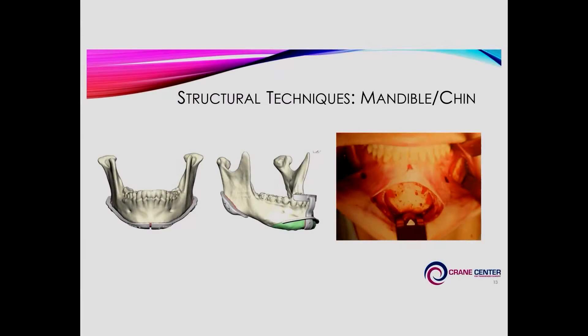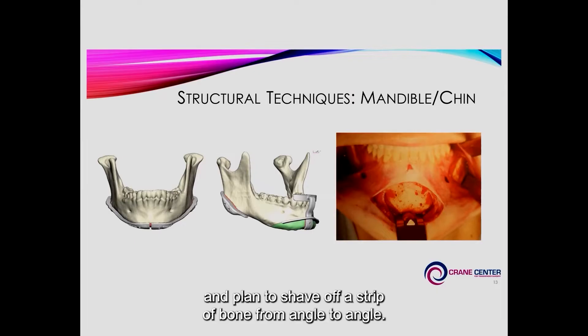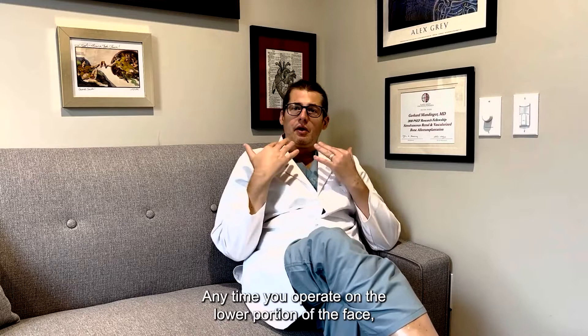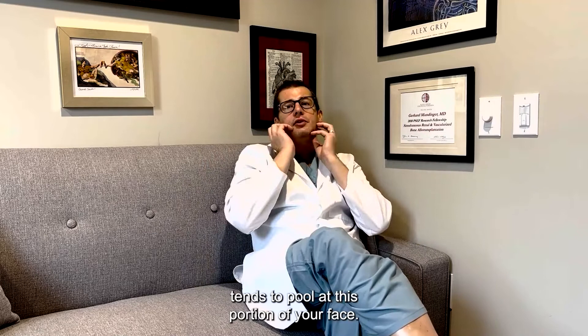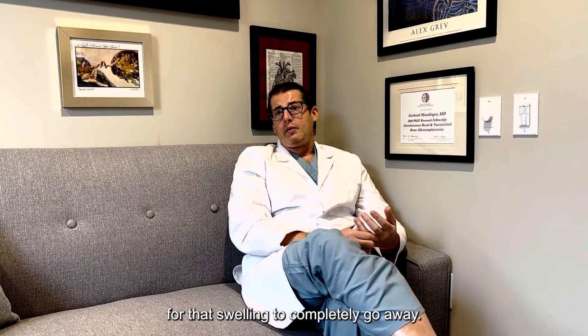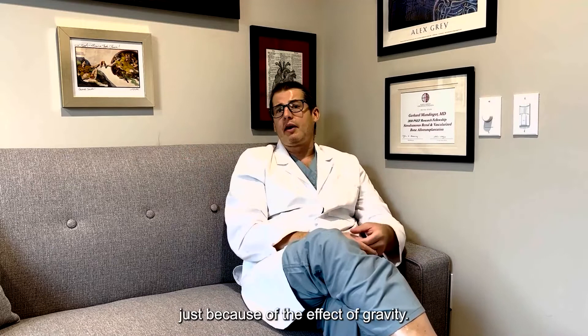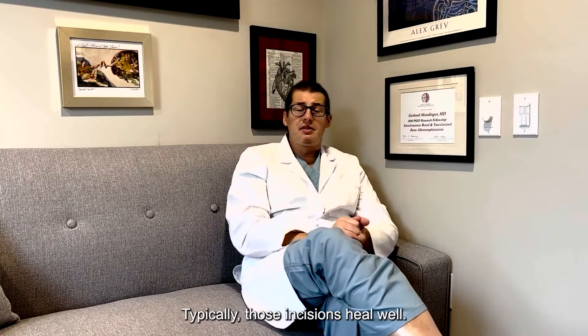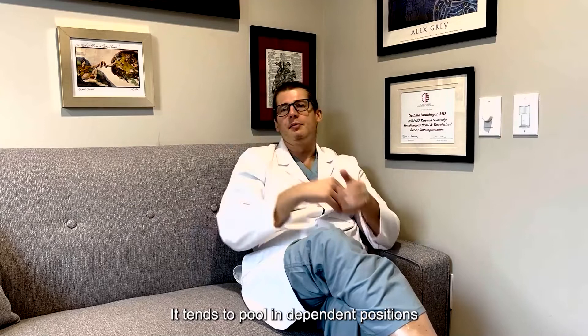Moving down to the jawline, I commonly use a CT scan and cutting guides to plan shaving off a strip of bone from angle to angle. Anytime you operate on the lower face, the biggest issue is swelling — all the swelling tends to pool at this portion of your face, and it can take up to a year to completely resolve. The incisions I use for chin work (genioplasty) or reducing the mandibular angles are all made inside the mouth. Those incisions typically heal well, but sometimes they can break open due to saliva pooling and bacteria.